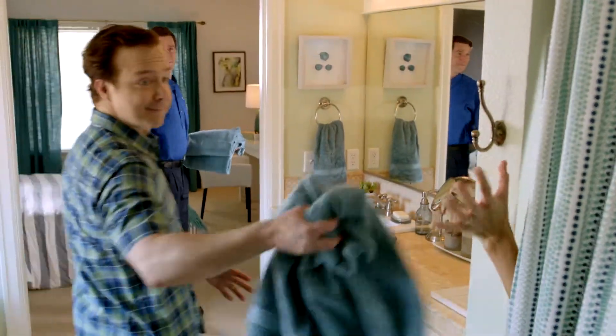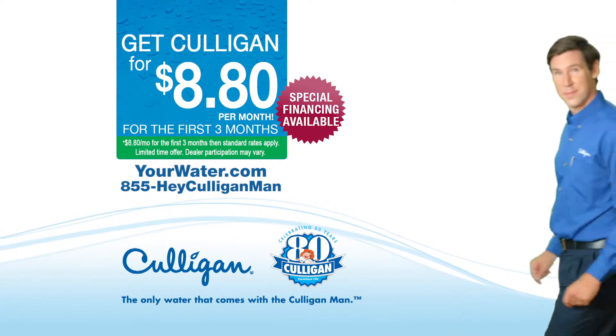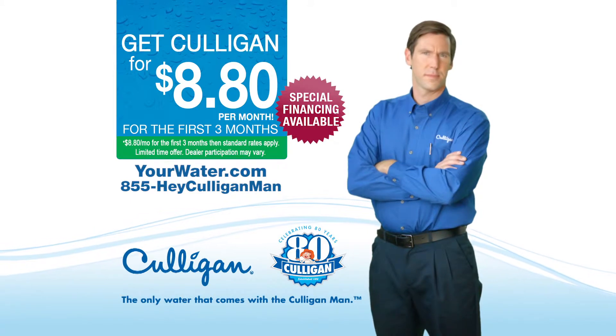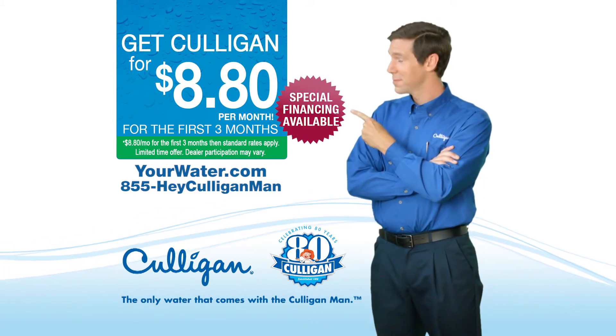Hey Culligan Man. The only water that comes with the Culligan Man. It's Culligan's 80th anniversary special. Rent a Culligan system for just $8.80 a month for the first three months. Visit yourwater.com today.